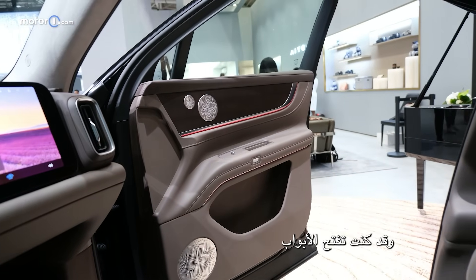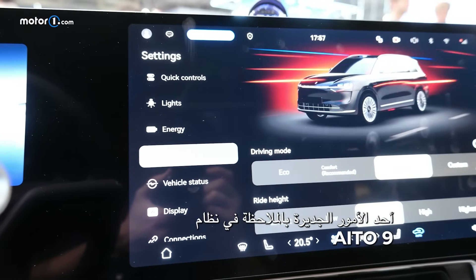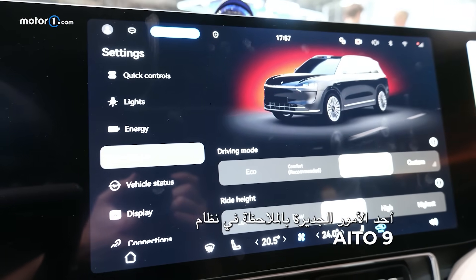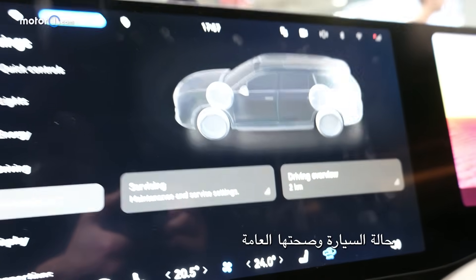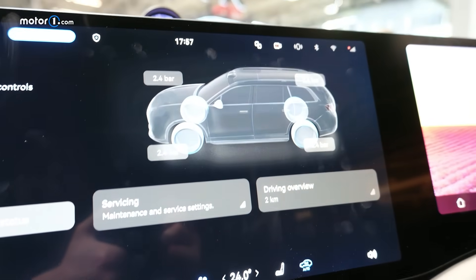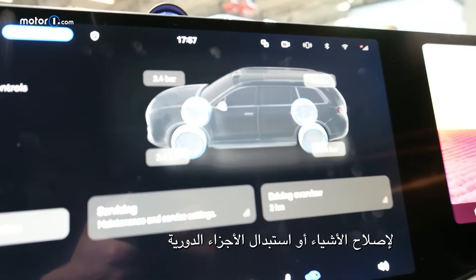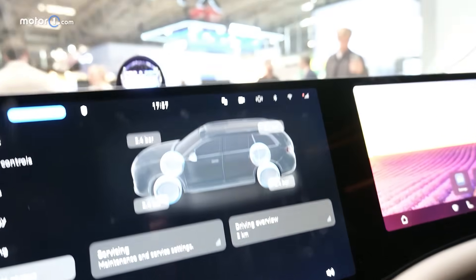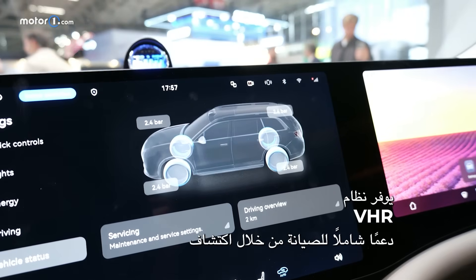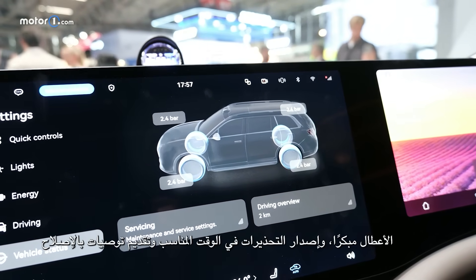One thing especially notable about the Ito 9 software is that it can use updates to monitor the status of the vehicle, its overall health, and your maintenance schedule. It'll even tell you when you need to fix things or replace regular parts. This is called VHR — Vehicle Health Remote. VHR provides comprehensive maintenance support by detecting faults early, issuing timely warnings, and recommending repairs.